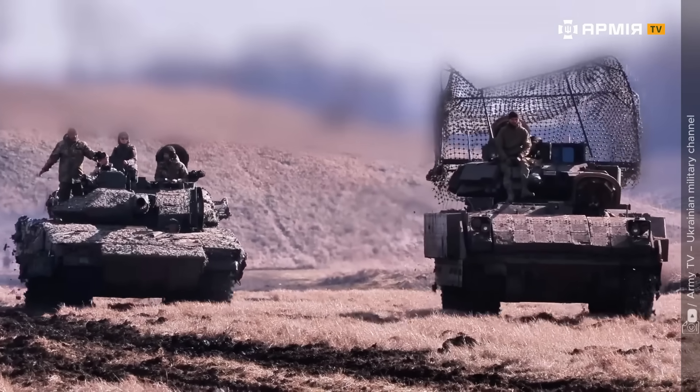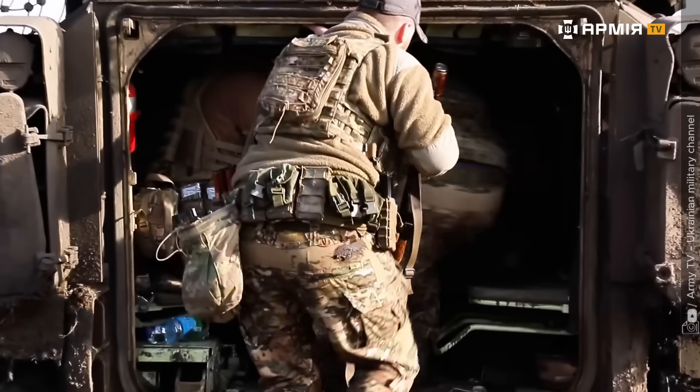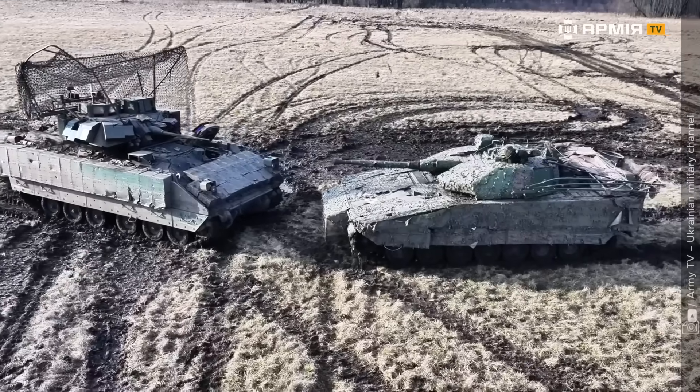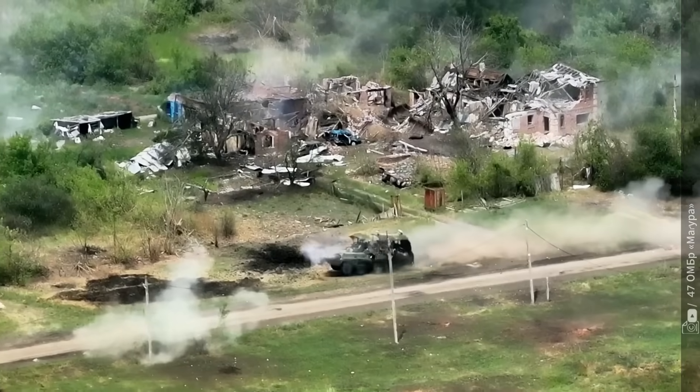Imagine two of the most powerful infantry-fighting vehicles on the modern battlefield, both designed to carry soldiers through hell and bring them back alive. One was built in America's vast defense industry, the other in Sweden's quiet precision labs. Today, Ukrainian soldiers put them head-to-head.